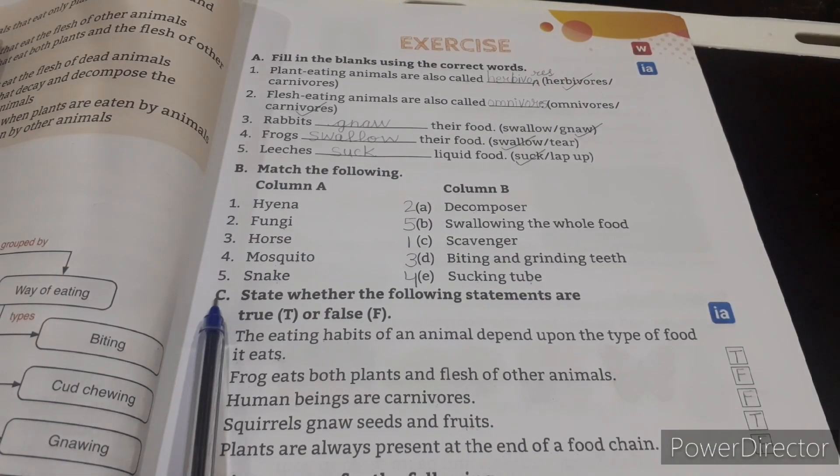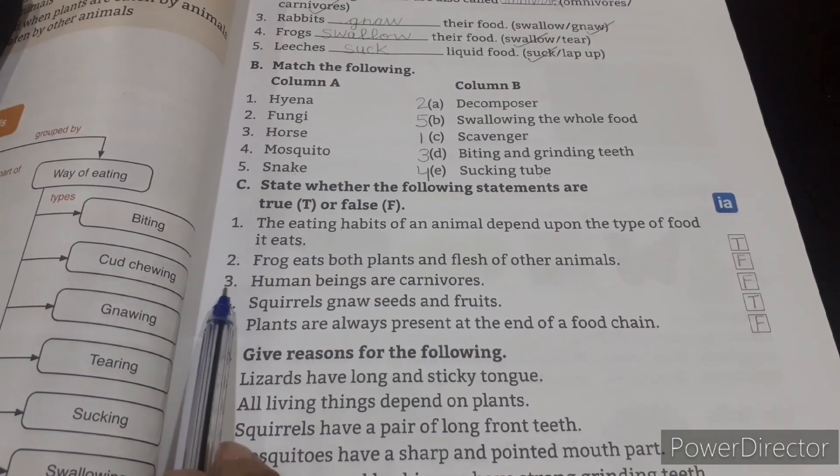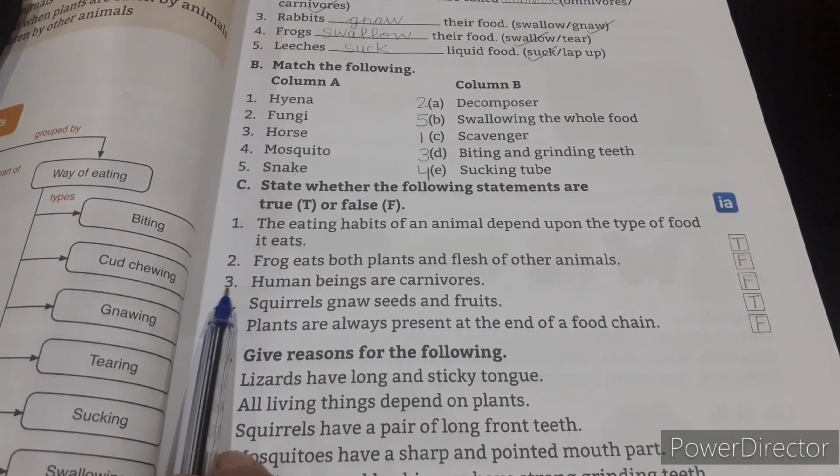Question C: State whether the following statements are true or false. Number 1: The eating habits of an animal depend upon the type of food it eats — True. Number 2: Frog eats both plants and flesh of other animals — False. Number 3: Human beings are carnivores — False.